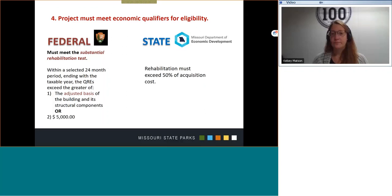In general, the building is considered substantially rehabilitated if, during the 24-month measuring period selected by the taxpayer and that ends within the taxable year of the QRE, that amount exceeds the greater of the adjusted basis — a formula derived and published by the IRS having to do with acquisition, depreciation, and multipliers. For the state, the rehabilitation must exceed 50% of the acquisition cost.